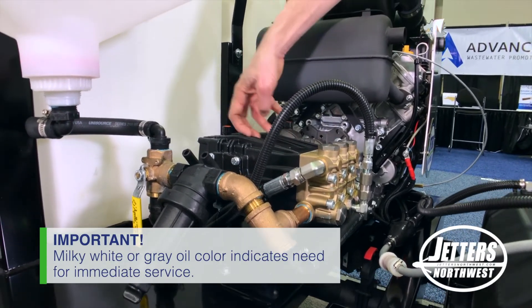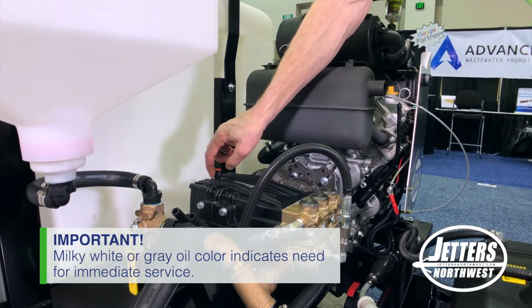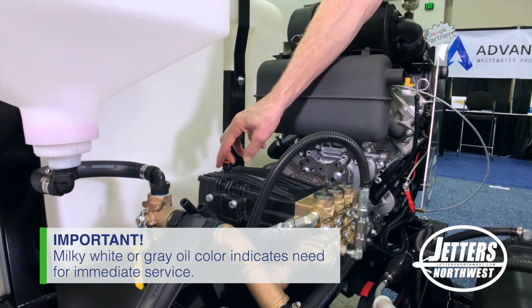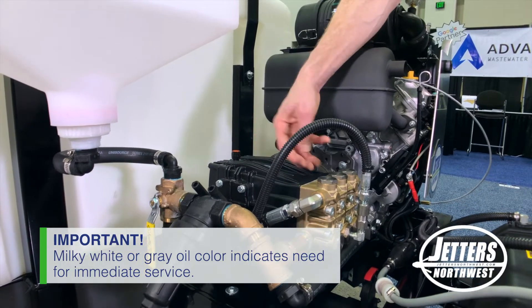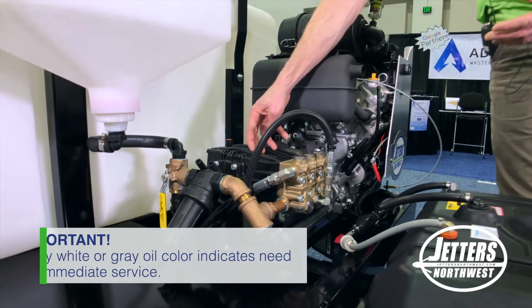Back here is just connecting rods and a crankshaft, just like an engine would have. If you start to see your oil looking milky white or gray, you need to shut down and get that pump serviced, because your high pressure seals have probably worn out and you're creating some blow-by.